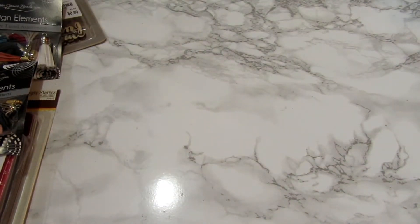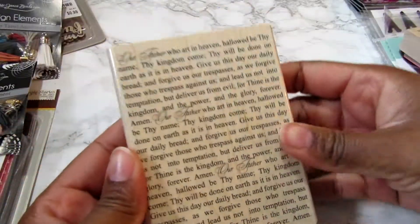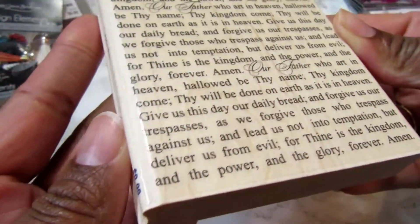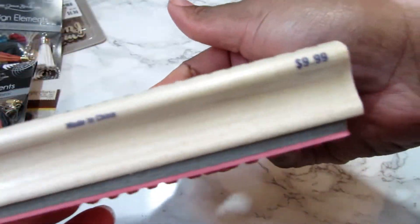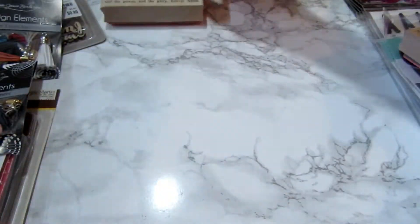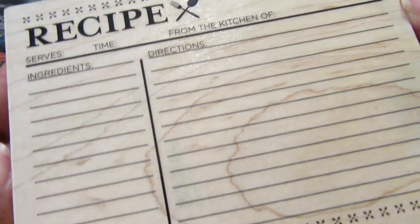Okay, so that was Tuesday morning. Next I have Hobby Lobby. At Hobby Lobby I wanted a stamp with words on it, so I got the Lord's Prayer on this stamp, and these were half off. Then I wanted one of these for a project, and this one was also half off.